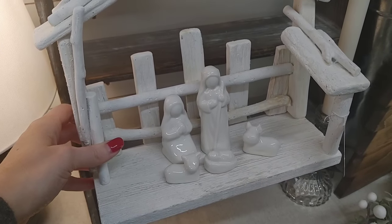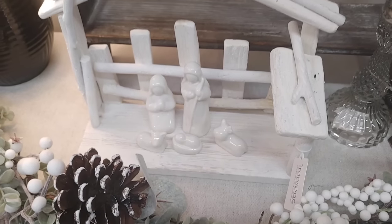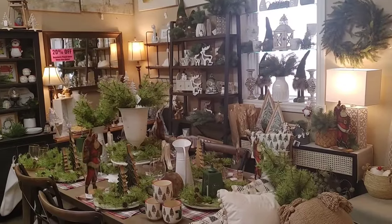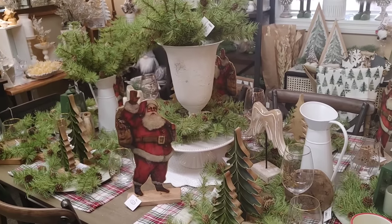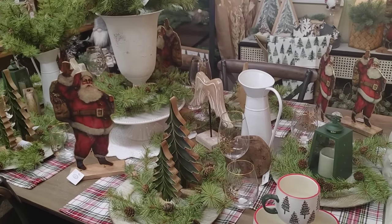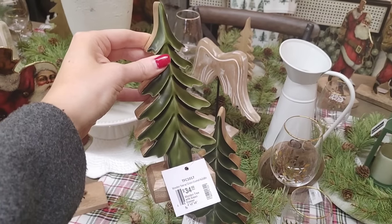I did fall in love with this really pretty nativity scene. It was so simplistic and all white — it was $69.99, a little bit expensive, but I'm definitely going to be on the lookout for something similar. I was gifted a nativity scene by my stepmom and I just think it's so pretty, so I'm excited to use that in my decor this year. I was also looking at all the table settings with a lot of the greens.